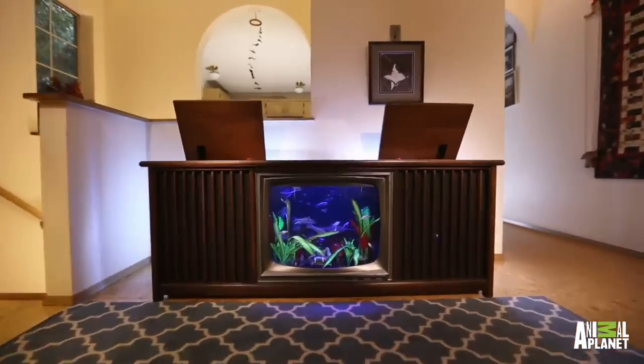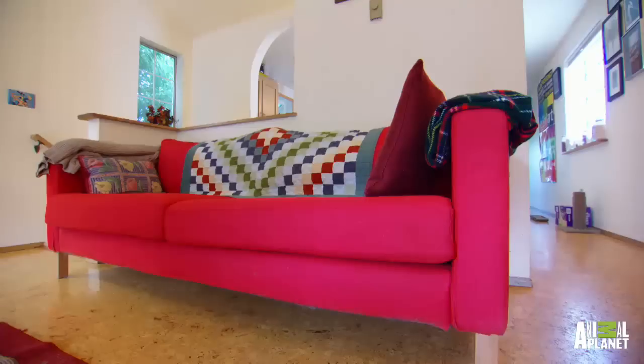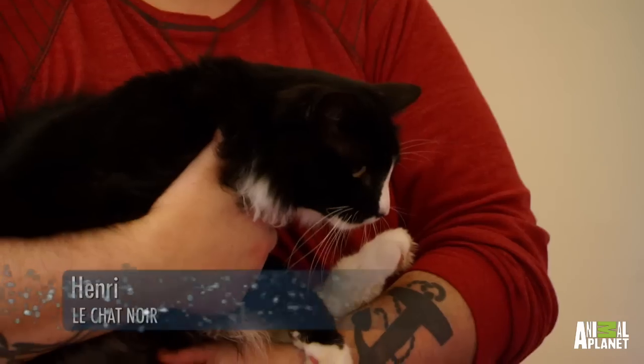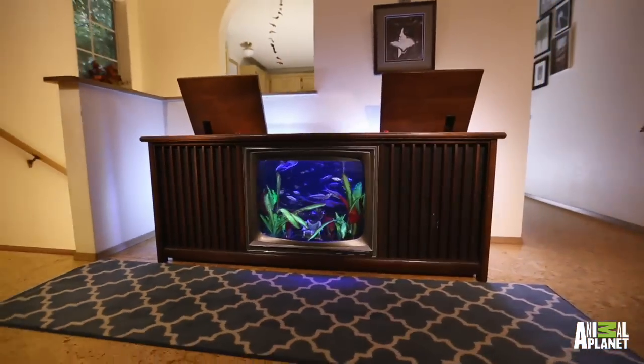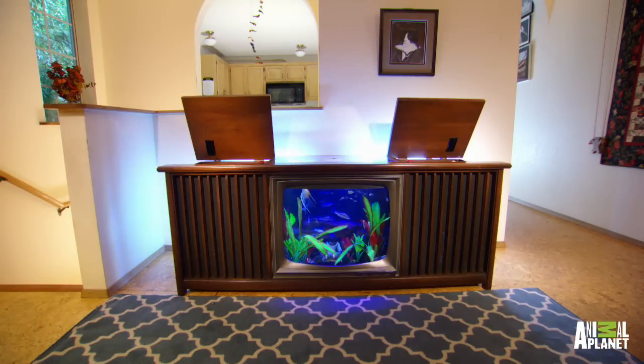Wow! This is amazing! I'm speechless. And we decided to come up with an old, classic, retro television.